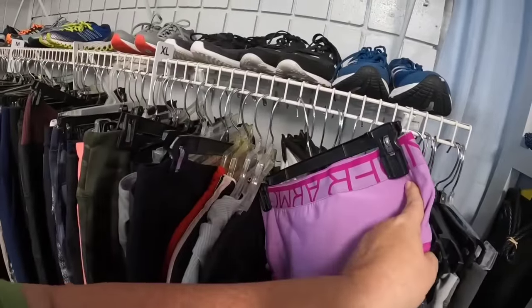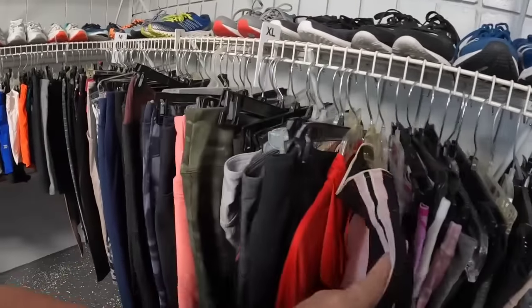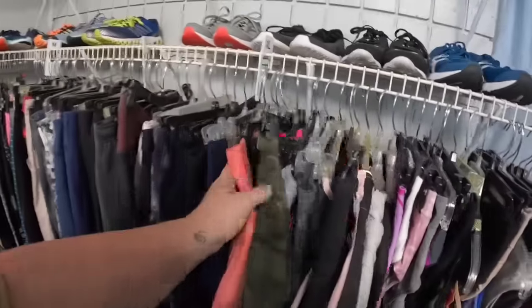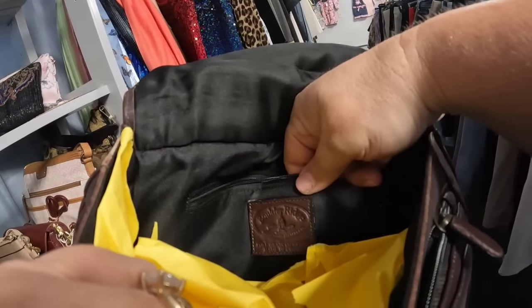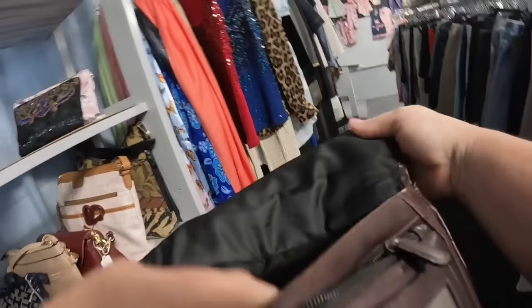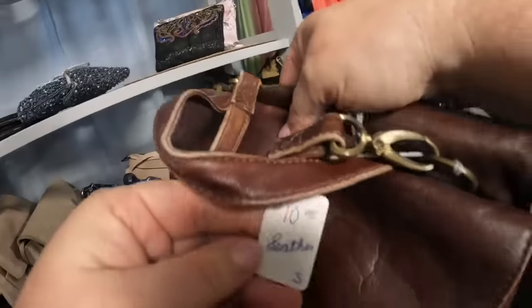Sports bras can be good pickups if they are priced right. That was an Under Armour — I decided to leave it. All these are athletic wear down here. Now we are going to look at purses. This one's a pretty nice leather purse — let me see if I see a brand in here. That one is Boulder Ridge. I cannot look up comps, so I think I'm going to leave it. It was $10. Let me know in the comments if I should have gotten that one.